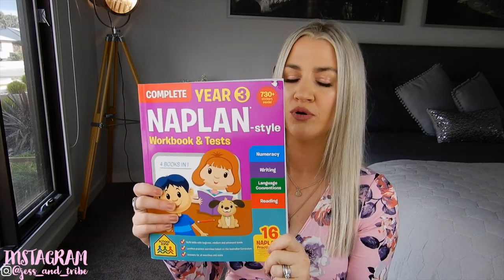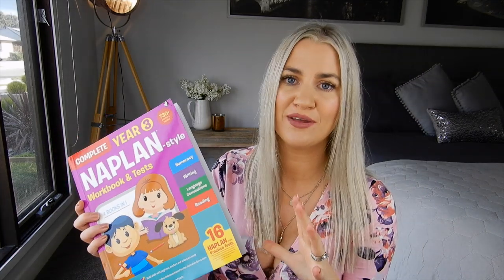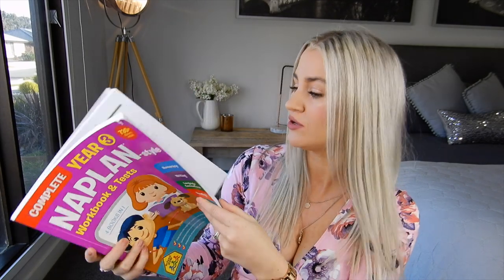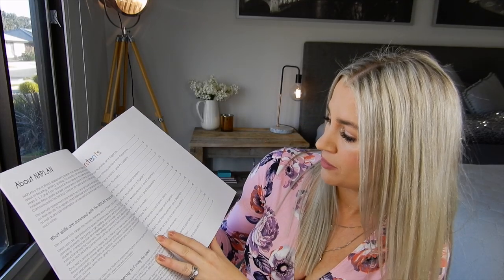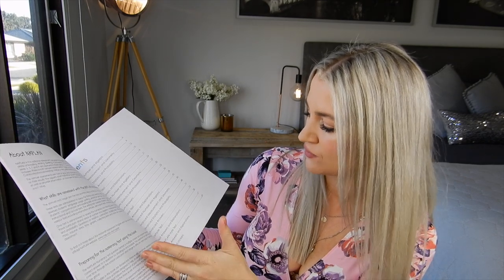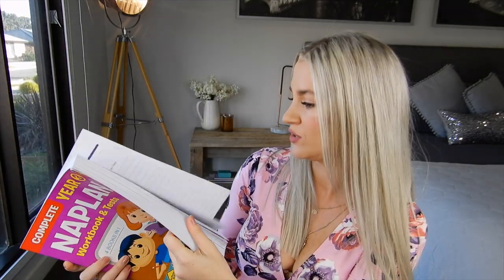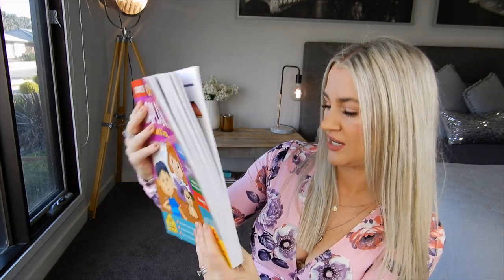Moving on to Indy's age level, which is eight. She picked out this Nat Plan book and it was $12 — it's a complete Year 3 Nat Plan style workbook and tests. She's very much into her schoolwork and learning, which is amazing. It's got lots of tests, numbers and algebra, measurement and geometry, statistics and probability, sample tests, answers, and explanations for the answers. It also has award stickers at the back for when they get answers right. It's got so much in it — look how thick it is — that's going to keep her going for a long time.